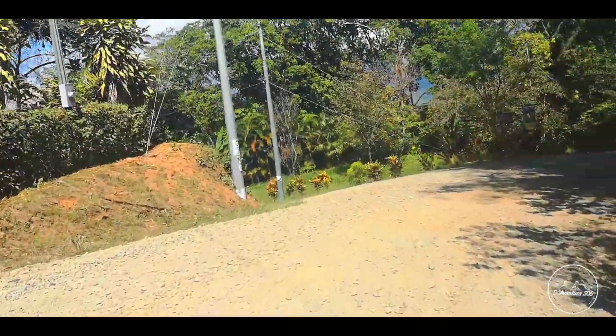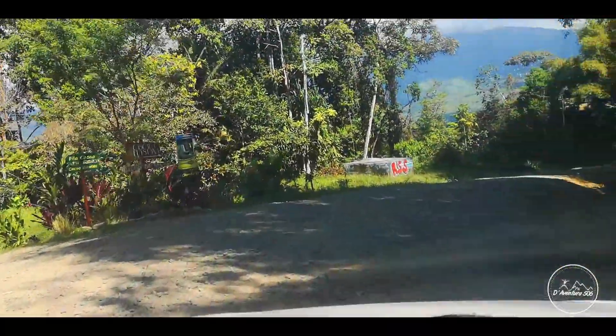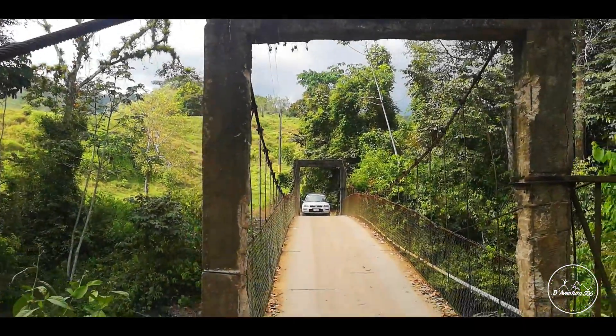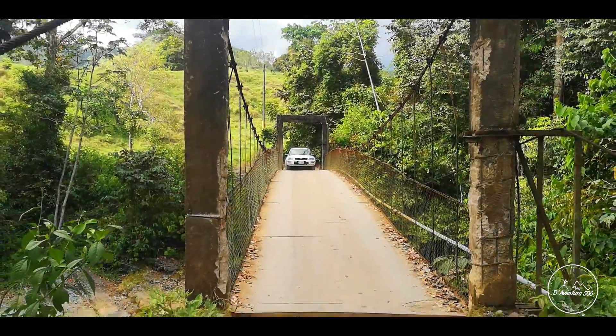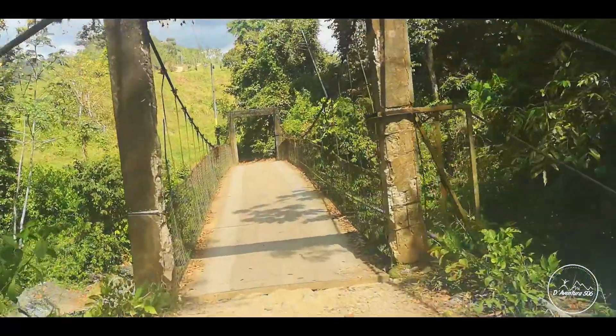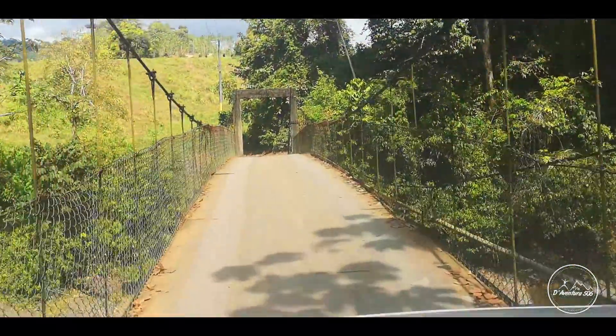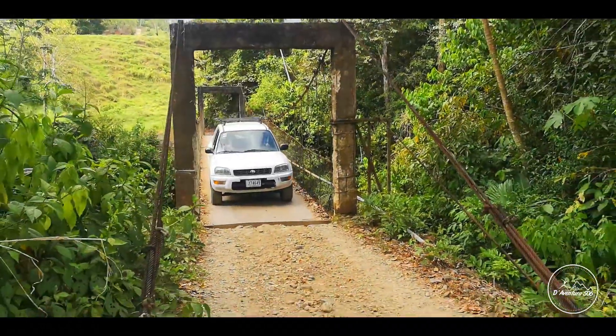Para llegar es necesario un vehículo alto, preferiblemente 4x4, ya que el camino es de lastre y con mucha piedra suelta. Ese viejo puente le da a uno una mala espina, pero bueno, técnicamente está bueno y nos animamos a cruzar.